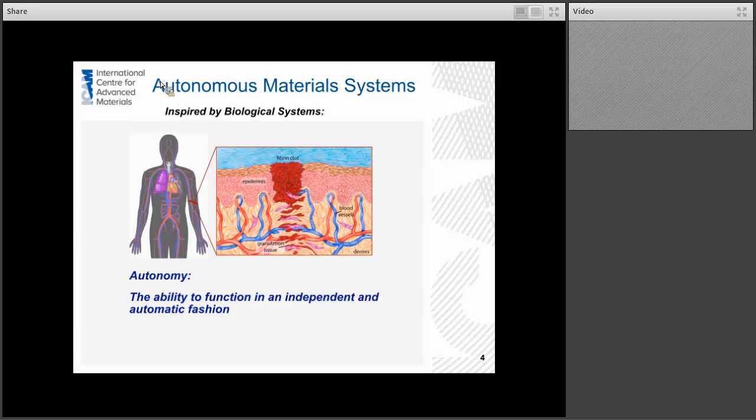Getting into the introduction: what are autonomous material systems? These are materials that are inspired by biological systems. Autonomy is the ability to function in an independent and automatic fashion. The example we always point to is the ability for biological systems to heal themselves — when you have a cut or a wound, there is a complex healing response that goes on, but it occurs automatically. There is a very rapid clotting response first, it's very site-specific, and then that's followed by a longer-term reaction where the tissue actually reforms and heals until you're back to 100%.